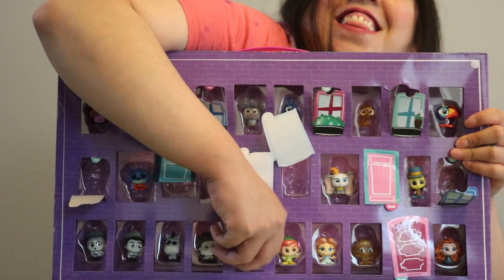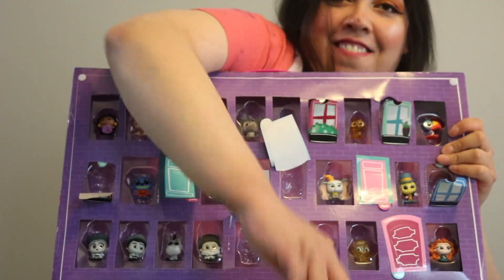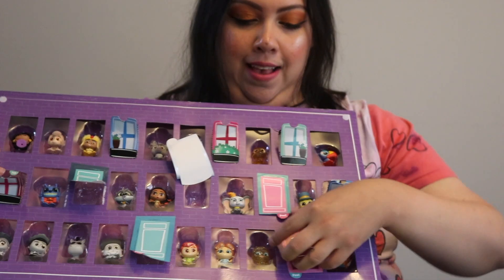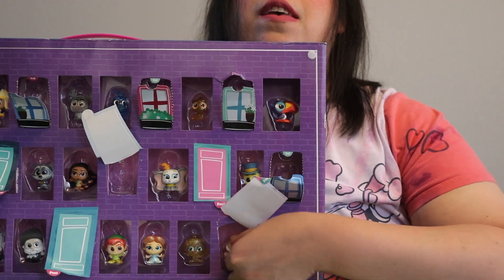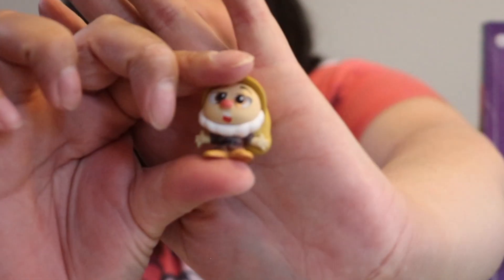Okay, who is it? Mr. Smee! Last door — who is it you guys? We have Sneezy.